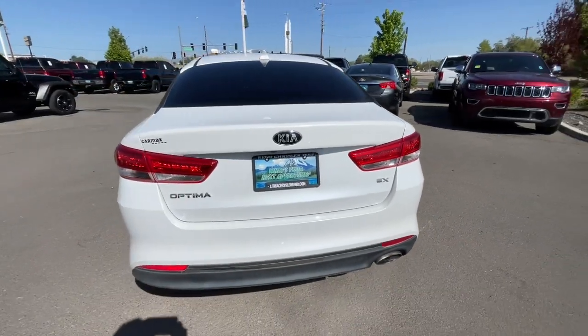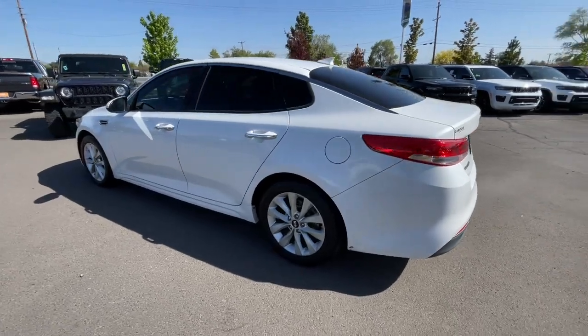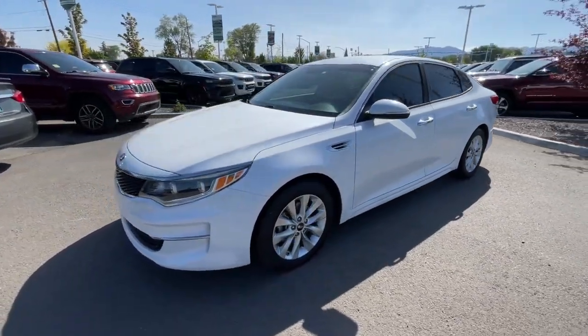Take a closer look at this handsome and capable Optima. This family-friendly mid-sized sedan creates a serenely spacious environment while giving you all the advantages of driver-assist tech, infotainment, and modern connectivity.